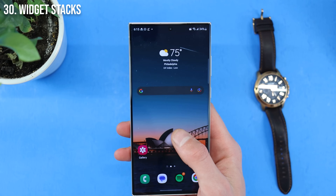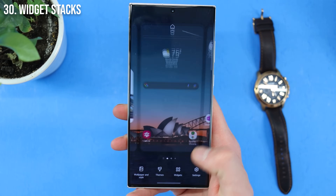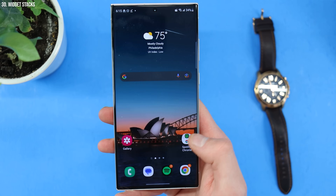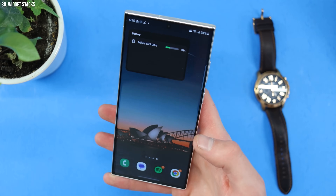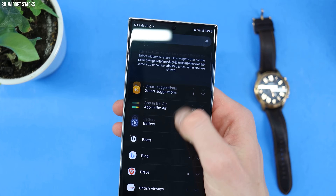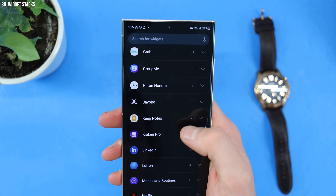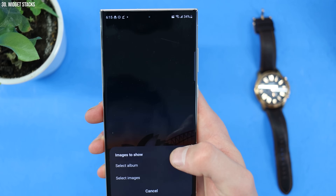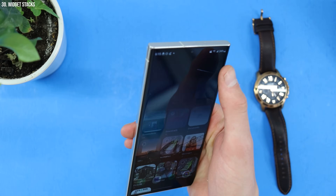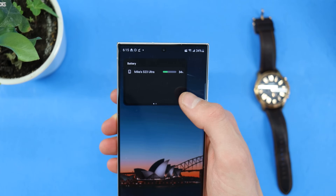Last but not least, I hope you're using widgets. There are a lot of really cool ones you can add, but did you know you can create a stack of widgets? Tap and hold on your home screen, tap on widgets, and add one — say a 4x2 battery status widget. Then tap and hold on the widget and tap create stack. Once you create a stack, you can have multiple different widgets and just swipe up to cycle through them — one for the weather, one for your stock portfolio. It's a great way to save space on your home screen.